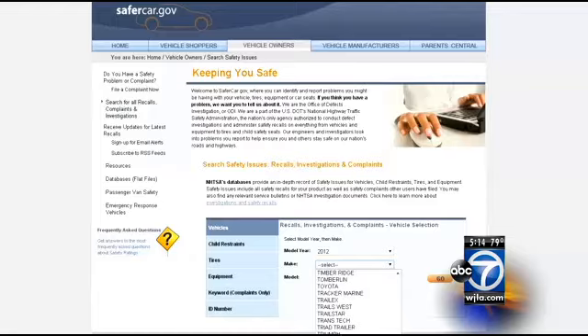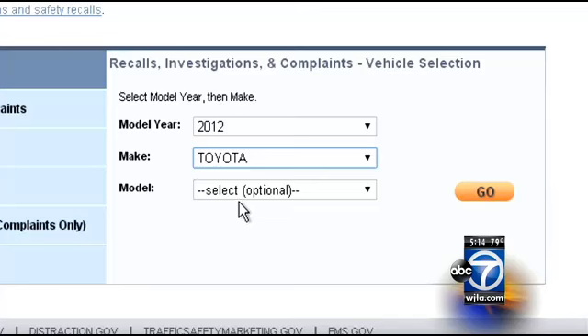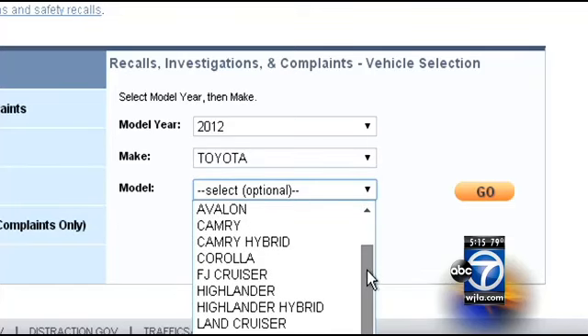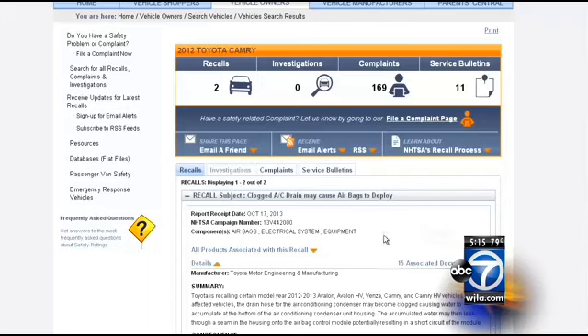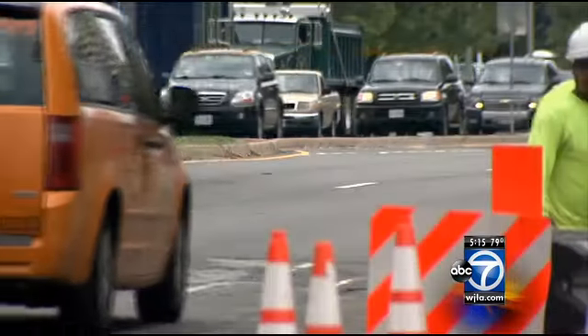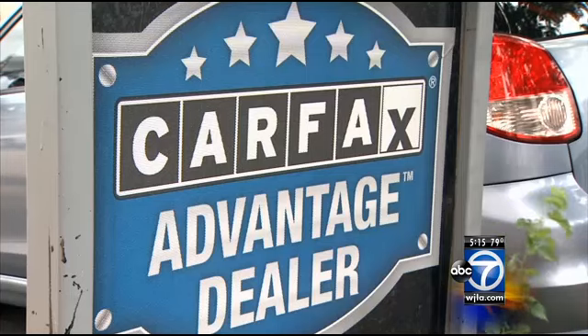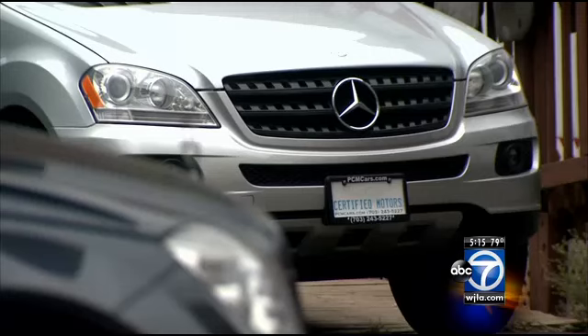The problem is if you don't have the information, you can't take action. Until now, the information on recalls pinned to a specific VIN hasn't come from Uncle Sam. Instead, NHTSA's website only let consumers search by make and model for problems. If you wanted to know if your car specifically had a recall, you'd have to turn to private companies like Carfax or the manufacturers themselves.